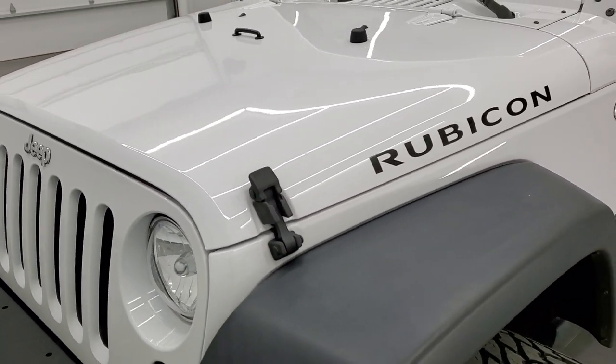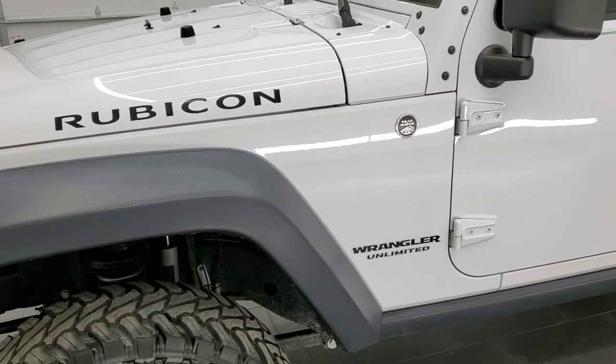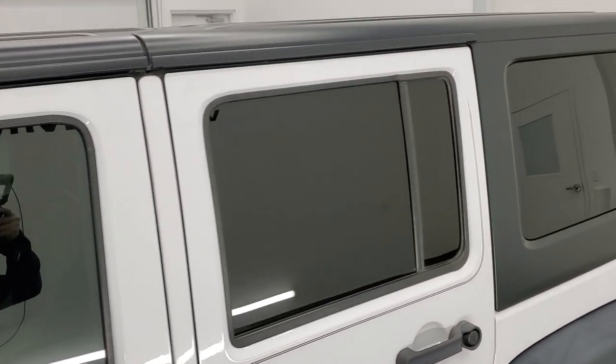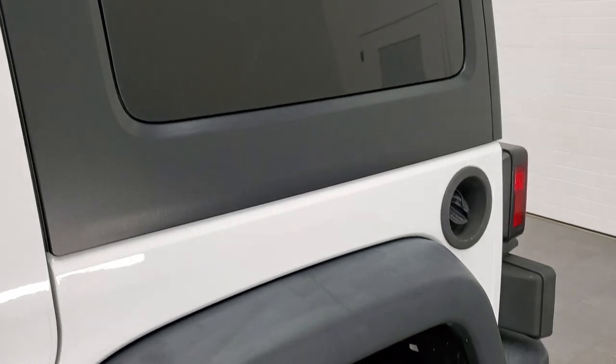We shoot all of our videos in 1080p, 60 frames per second, so if you have HD capabilities on your computer, tablet, smartphone or television, I highly recommend turning them on right now because it is your best way to check out the quality, condition and options of the vehicle before seeing it in person.